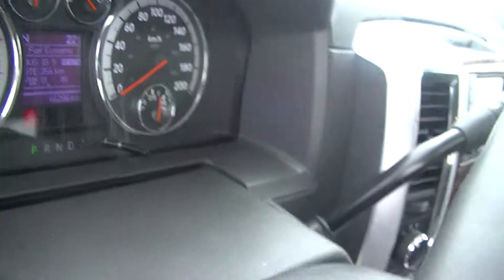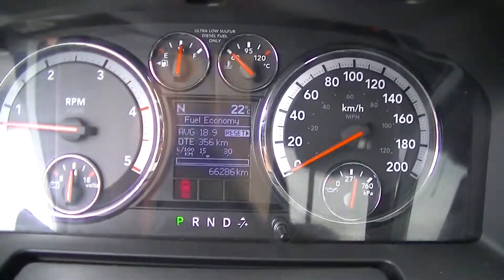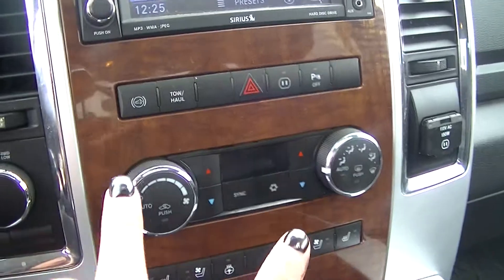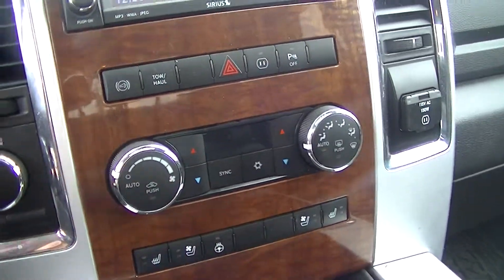We've got automatic seats, just a little over 66,000 kilometers, controls from the steering wheel, your media center, dual climate control, heated and ventilated seats on both sides, and a sunroof.